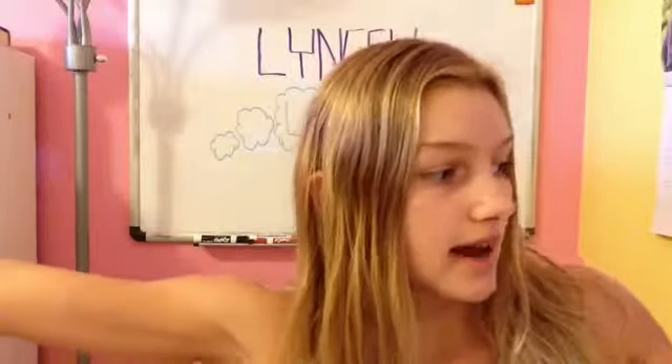Hey guys! So today I am going to be doing the 'What's in My Backpack' video. As you already know, Eliana already did this, so I just decided to do it also so you can see what's in my backpack compared to what's in her backpack. So I am going to jump right in.